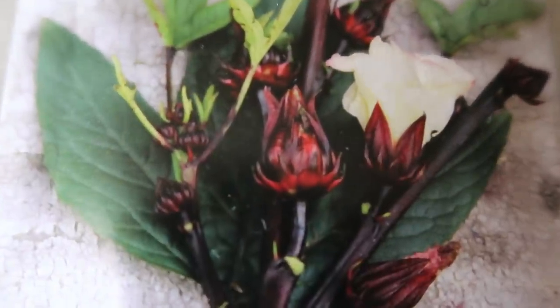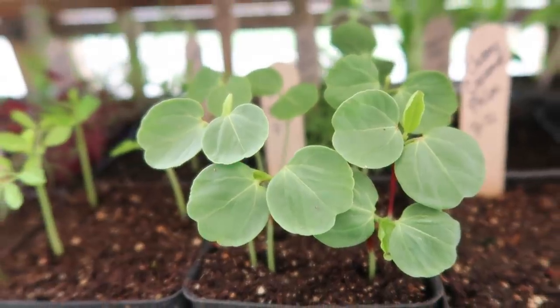Roselle is one that we grow to save the calyxes for hibiscus tea — super tasty, fruity tea that we love. It does take quite a while to mature, so I start it early in the greenhouse so it has time to get to the flowering stage before it gets cold here, and then we gather up the calyxes and dry those for hibiscus tea.